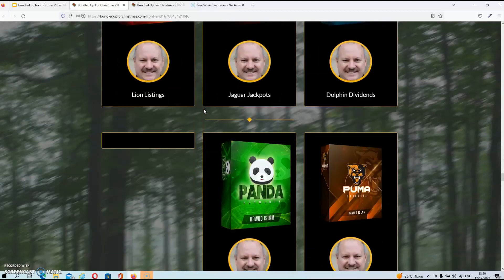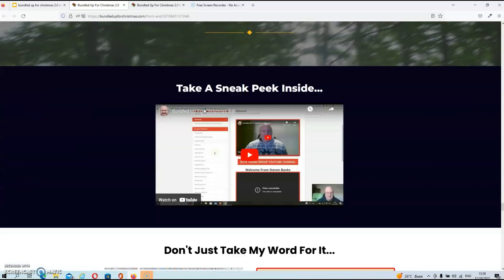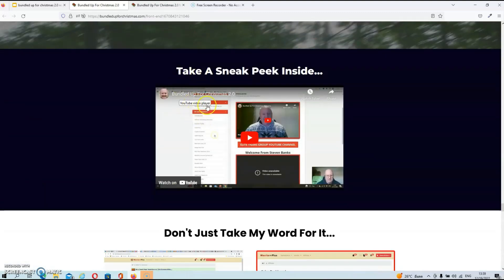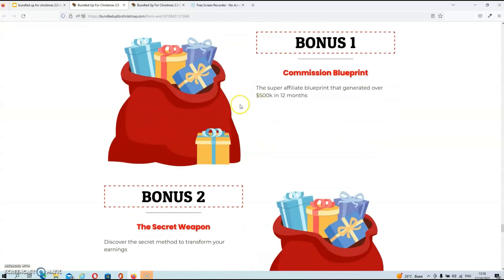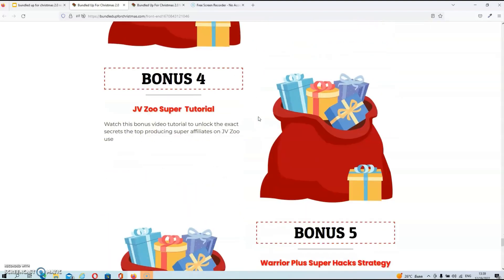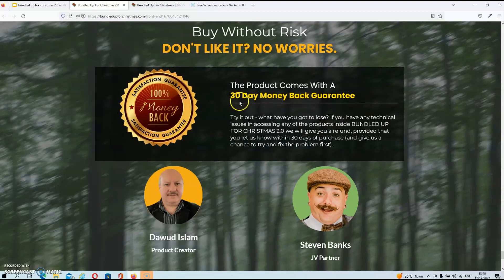Scrolling further down, you'll also see some more extra bonuses included, as well as a demo video from inside the members area, so you have a good idea of what to expect from the product. You'll also find all the information about the extra bonuses from the vendor, and the product also comes with a 30-day money back guarantee.